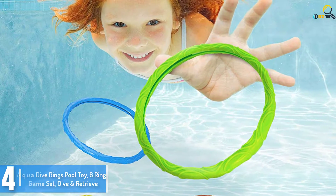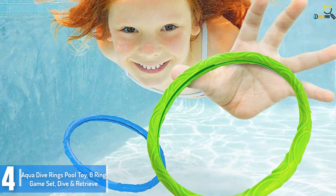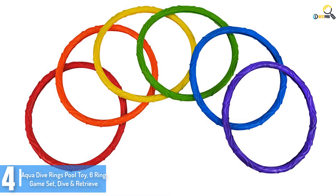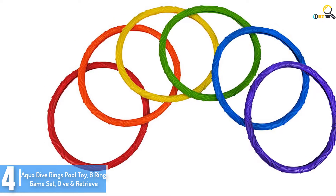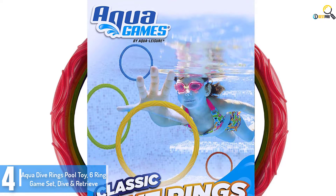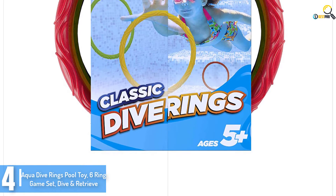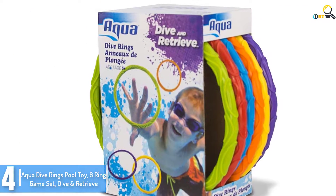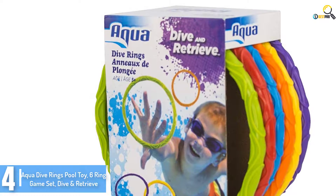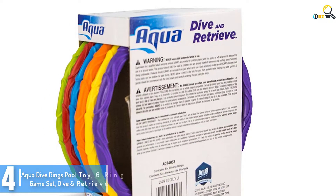Moving on at number 4, we have the Aqua Dive Rings Pool Toy, 6 Ring Game Set, Dive Retrieve. The Aqua Dive Rings Pool Toy comes with a 6 ring set in distinct vibrant colors. These colorful rings make it easier for the children to discover and catch them underwater. The rings are available in orange, red, yellow, green, blue, purple, and orange. These rings sink underwater, which allows your youngsters to try to dive to discover them. For those parents who have been meaning to teach their youngsters to swim and dive, these pool toys are a fun way to go.